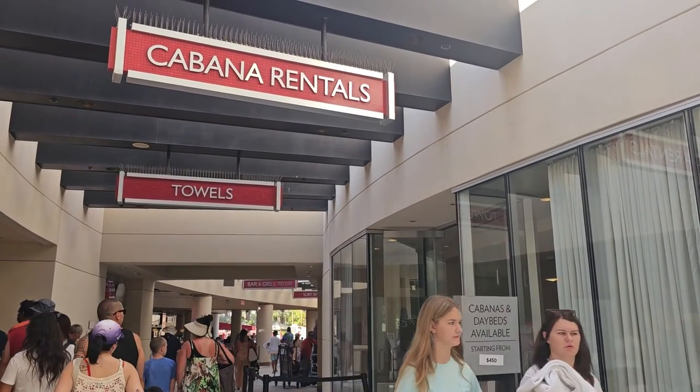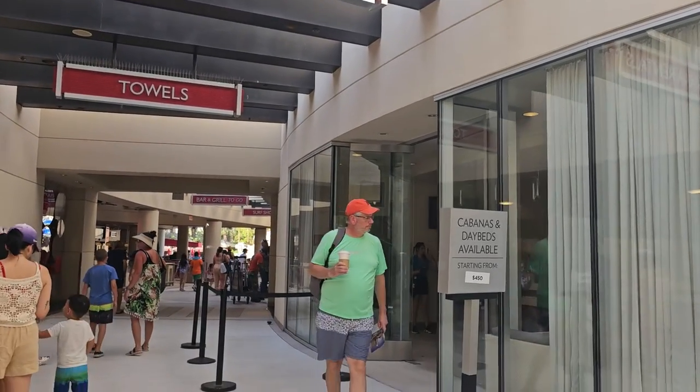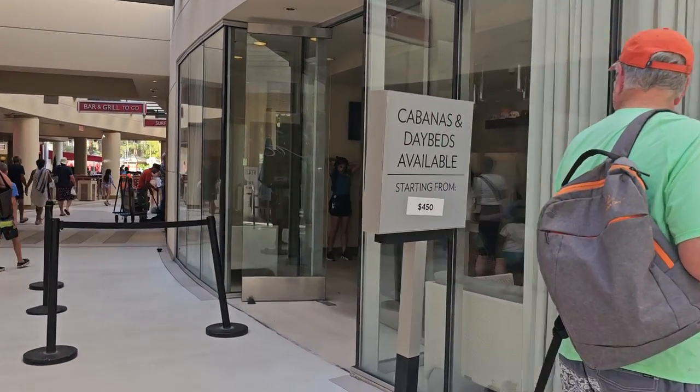Hey folks, this is Bill with Dine Drink Vegas. It is a Monday morning in July of 2023. I am here at the Mandalay Bay Pool Complex. It has just opened. Let's take a quick look around.